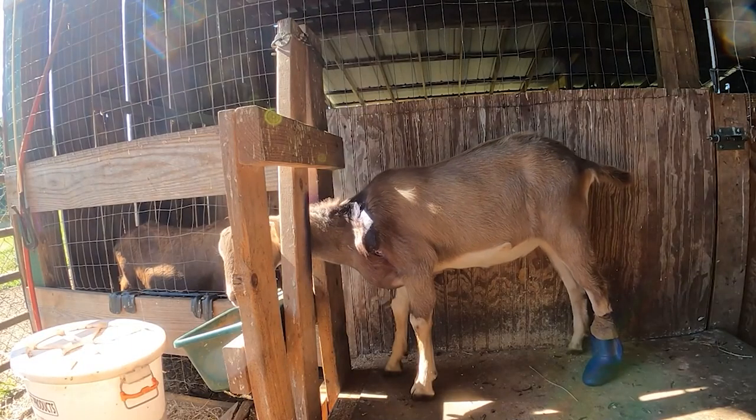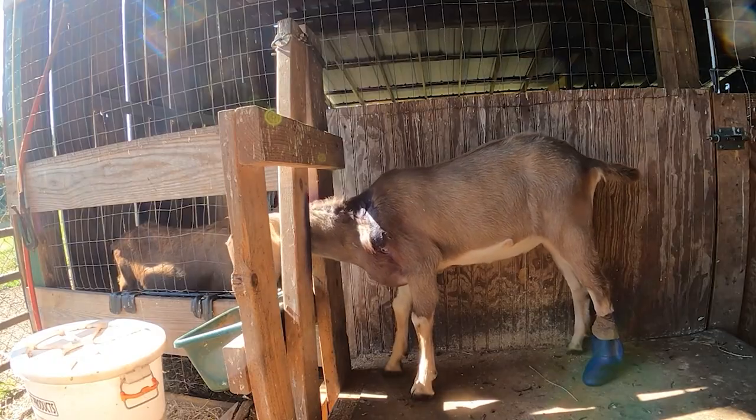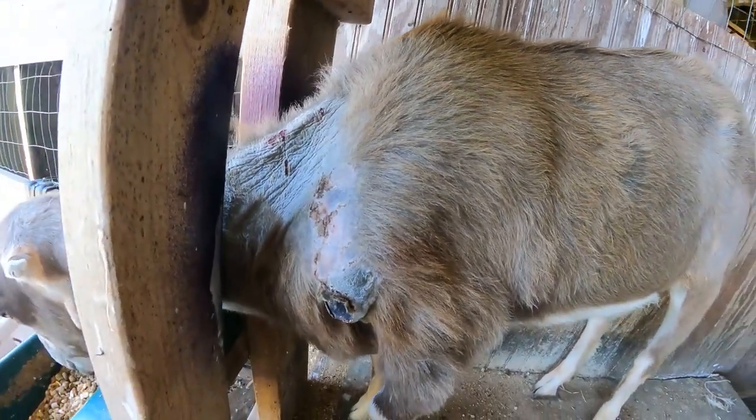Five weeks ago, Elpis actually presented with a really small, about quarter-sized raw spot on her shoulder, and overnight it just expanded into this huge, giant, really scary open wound. A lot of illnesses that goats can have can look very, very similar — they can't talk and tell us exactly what is wrong.